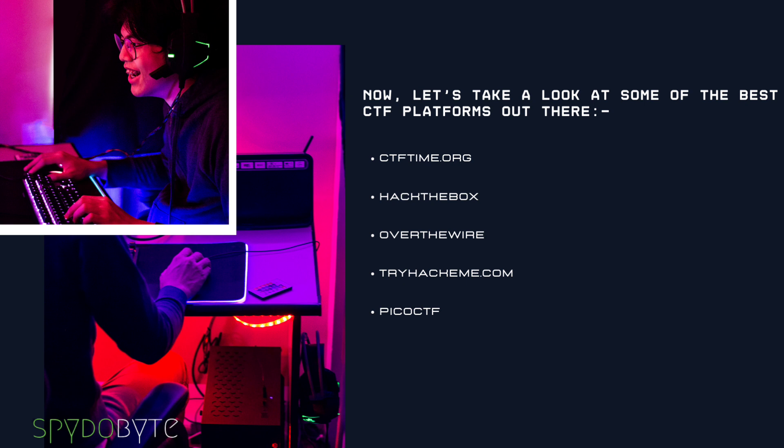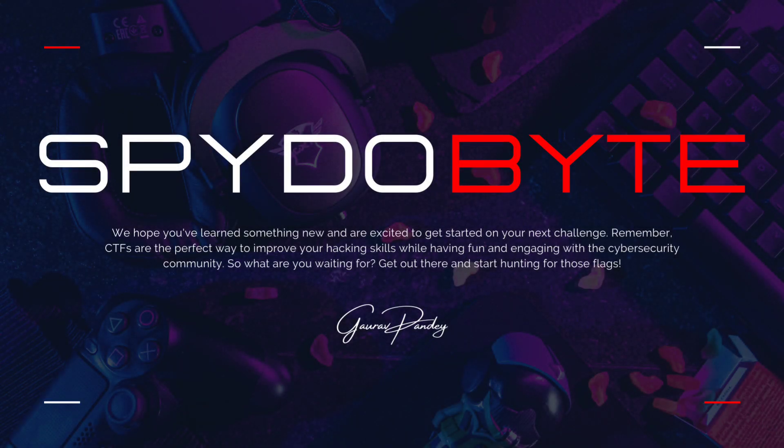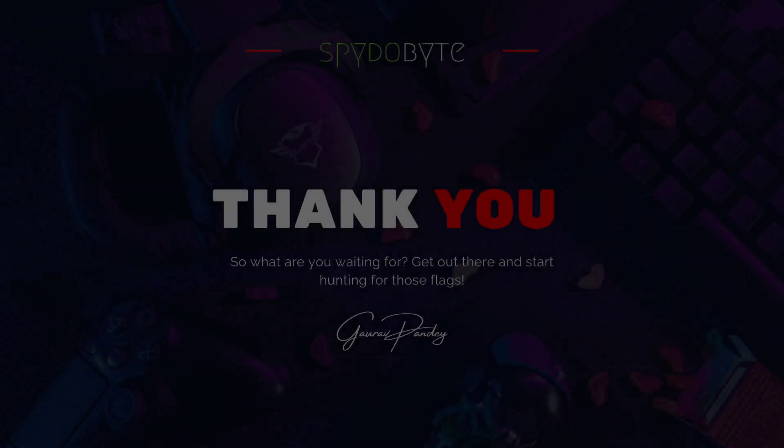To sum it up, CTF is a great way to practice your hacking skills, learn new things, network with other hackers, and have fun. So make sure to give it a try and see how it goes. That's it for today's video on CTFs. We hope you've learned something new and are excited to get started on your next challenge. Remember, CTFs are the perfect way to improve your hacking skills while having fun and engaging with the cybersecurity community. So what are you waiting for? Get out there and start hunting for those flags.